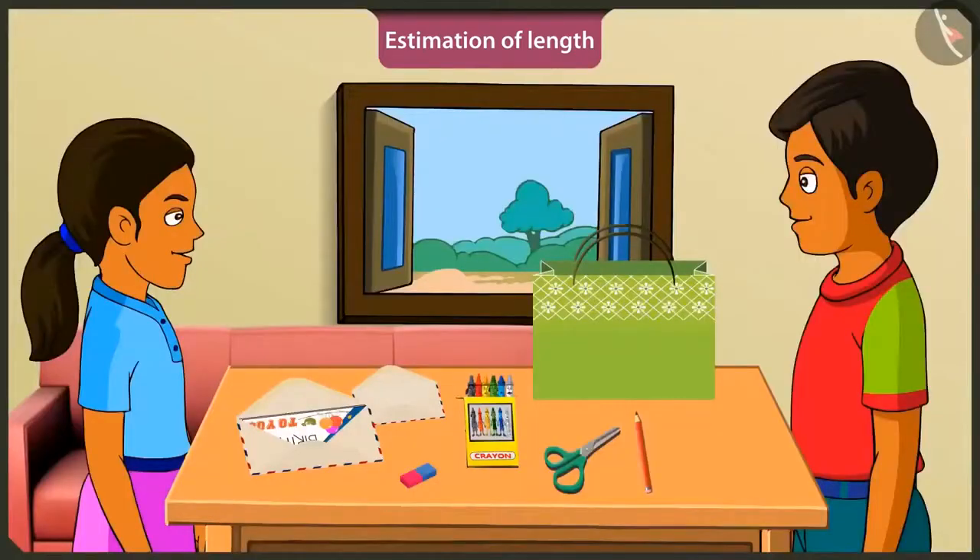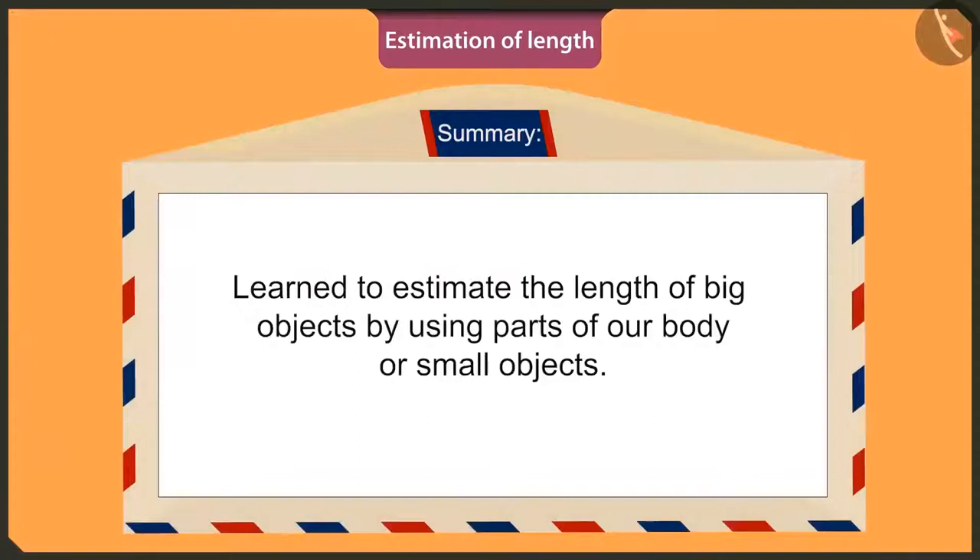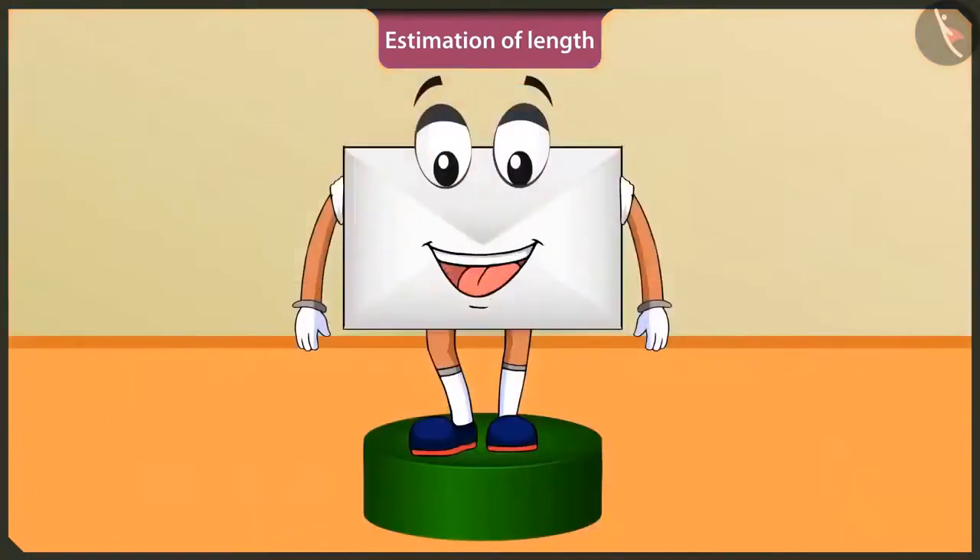Wow, brother! You even measured the sofa. Wow! Let's go to eat food now, Mintu. Then I will teach you to measure using your feet as unit of length. Okay. Friends, today you learned that using your body parts or small things, you can estimate the length of objects. In the next video, we will learn about some more units of estimating length.